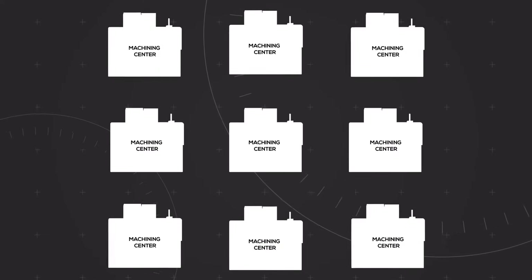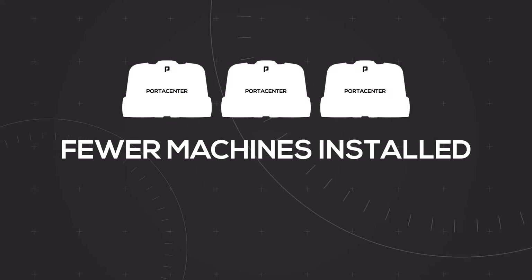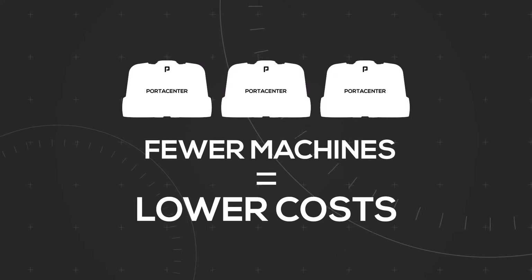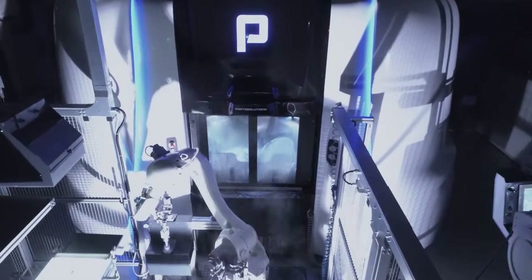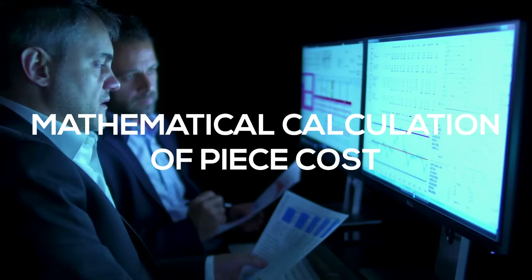Portis Center's technology will allow you to produce the same quantities with fewer machines installed. Fewer machines installed means lower cost. Portis Center is the machine designed to drastically affect the mathematical calculation of piece cost and therefore make you more competitive.